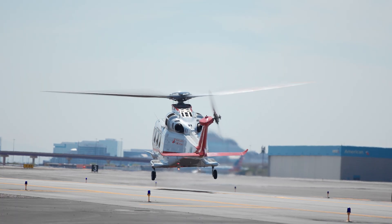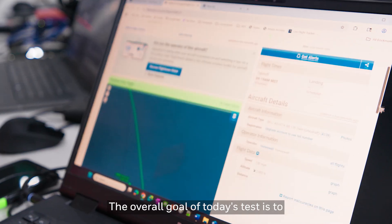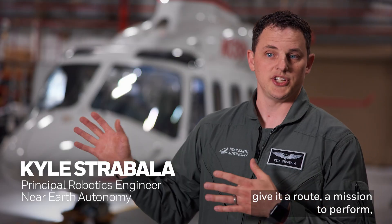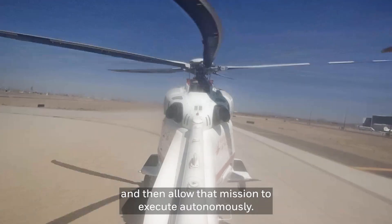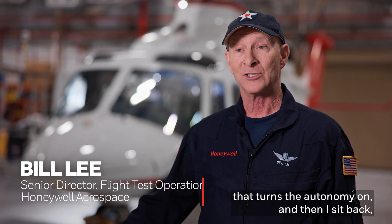Ready for flight. Yep, yep, here we go. The overall goal of today's test is to manually fly the aircraft into a hover, give it a route, a mission to perform, and then allow that mission to execute autonomously.